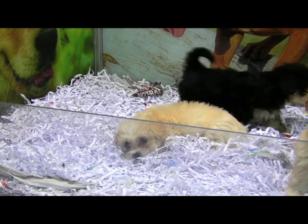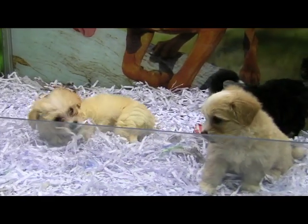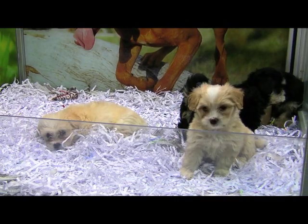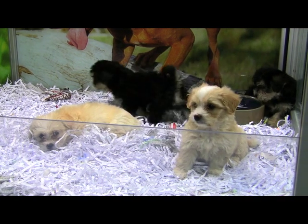Especially for the Australian Terrier, it is beneficial both mentally and physically. Both breeds don't need an excess amount of walking, yet both dogs would enjoy a walk to the park at least once a week.